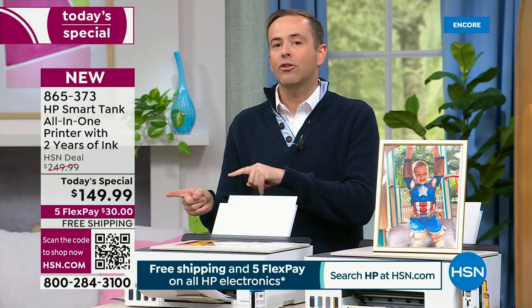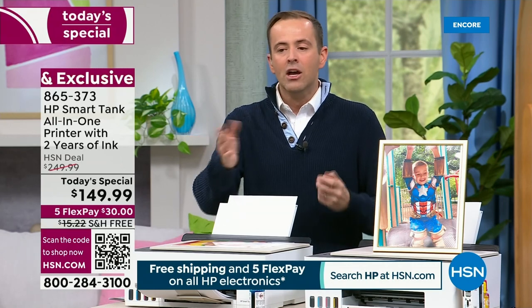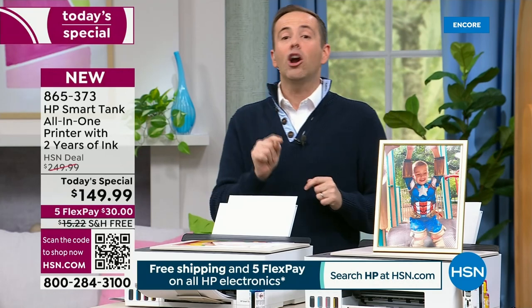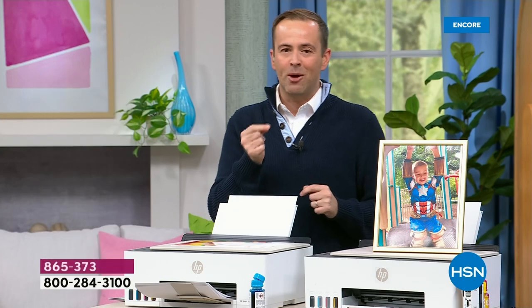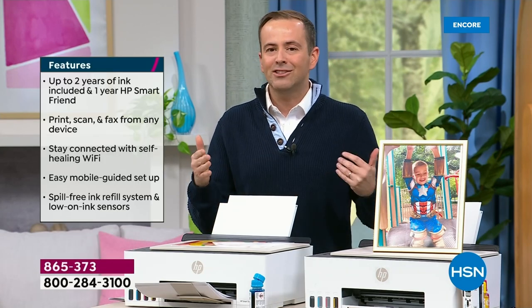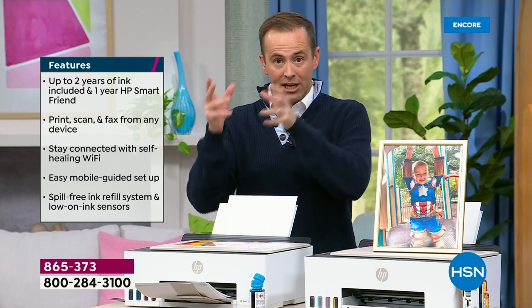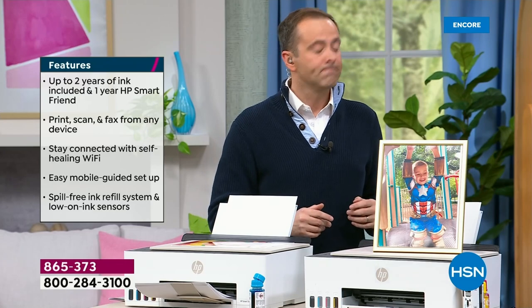Hundreds of orders are already coming through. There is no way this is going to last the day. At $149.99, free shipping and handling, and flex pay — with every order placed tonight, we are going to include a year of HP Smart Friend, a valuable addition we've never done before. That means you've got access to an HP expert, 24 hours a day, seven days a week.